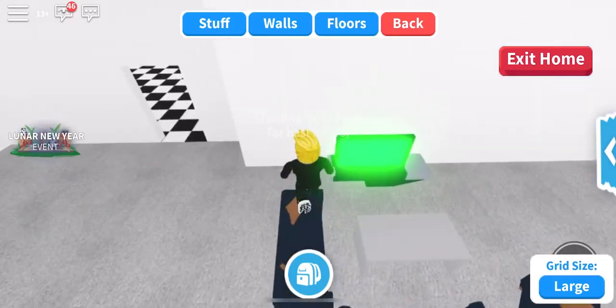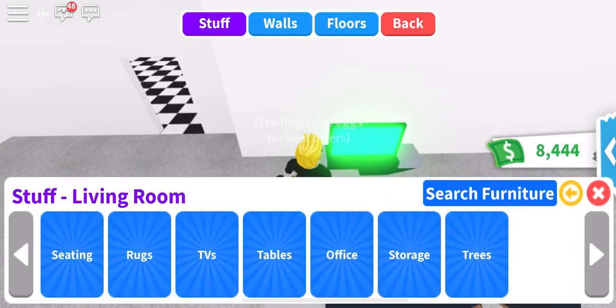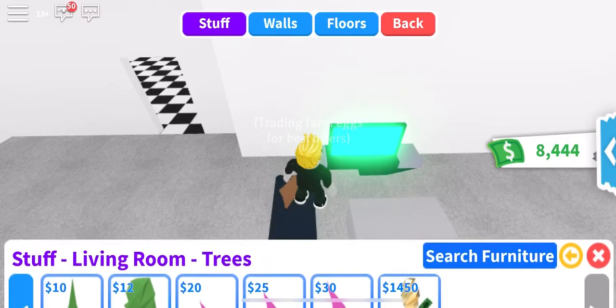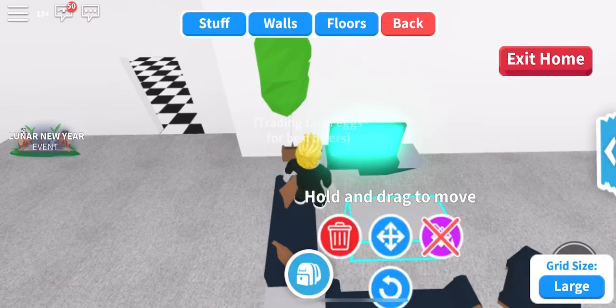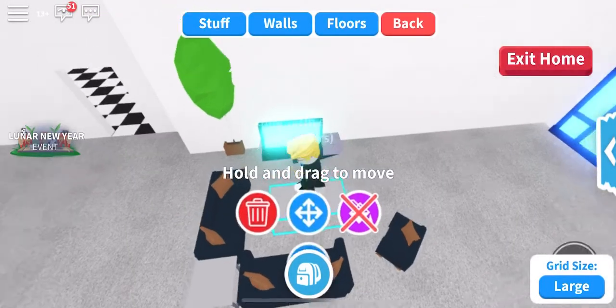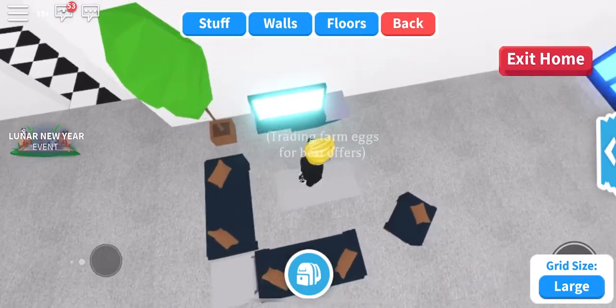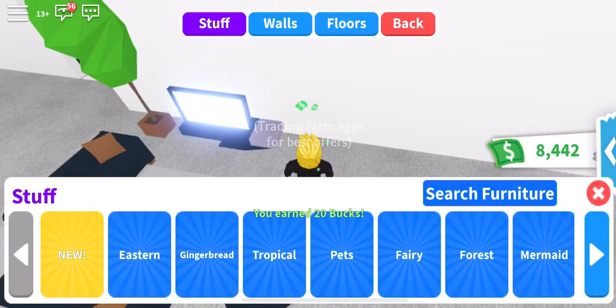And then I'm gonna put something next to the TV — stuff, living room, trees. That might look good. Okay, and then 20 bucks.